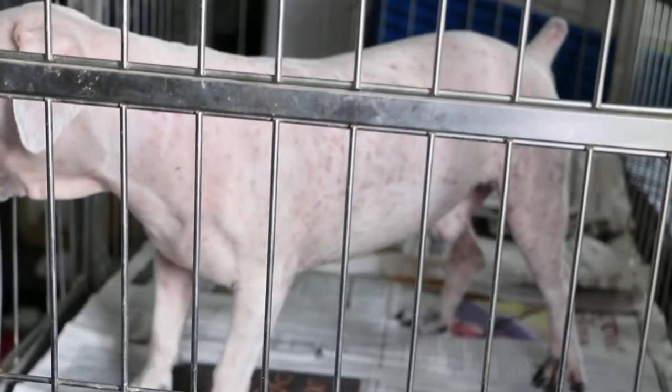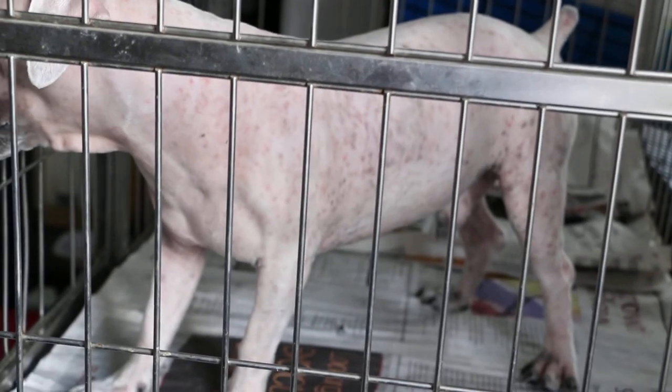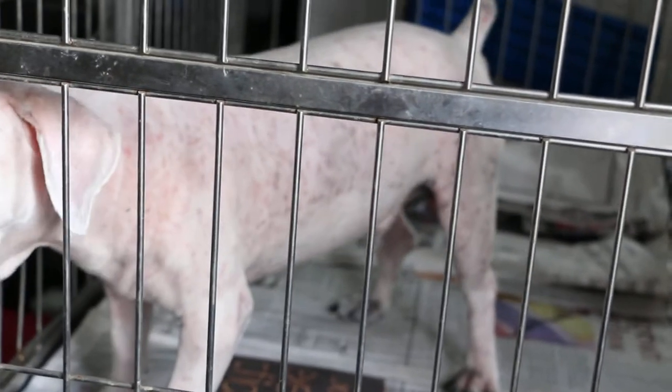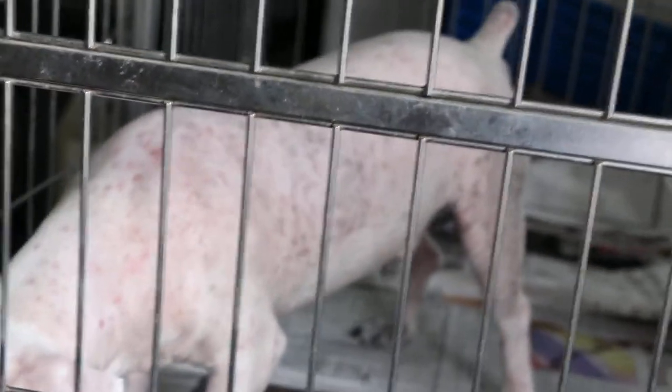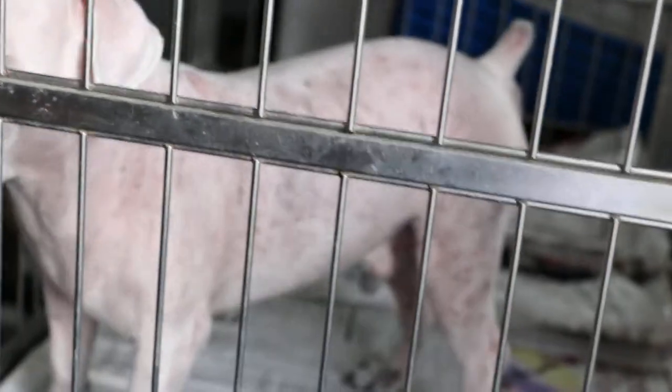January 5, 2015. This white schnauzer had a very itchy back and the sternum, the chest area. And as you can see, after clipping, the whole body is filled with rashes and pimples. This is a case of generalized pustular dermatitis.